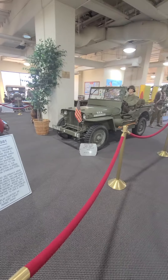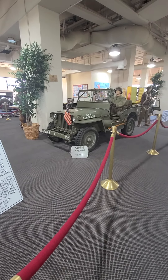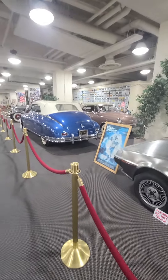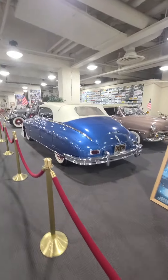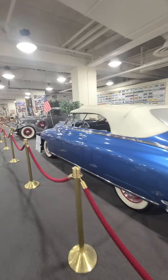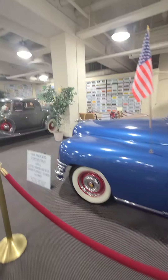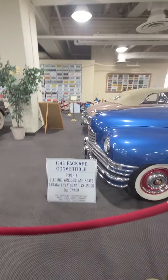I like the '41 Willie. Get your hands on that. Boy, nice Packard — everybody likes a Packard. 1948 Packard Convertible, Super 8.